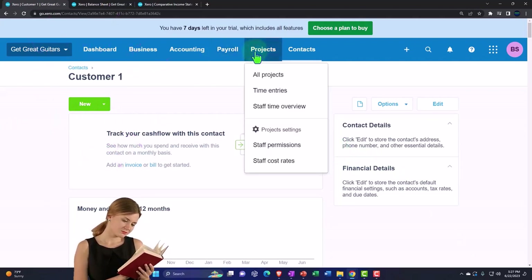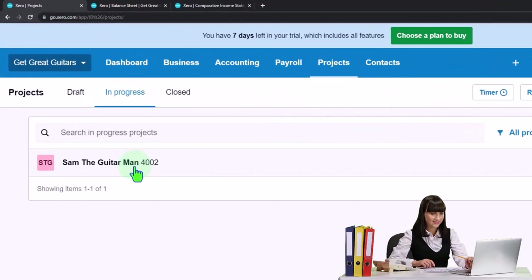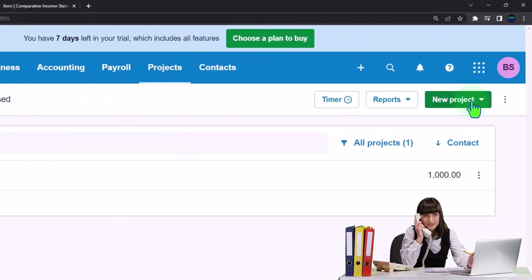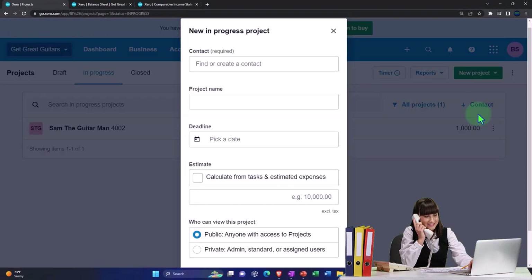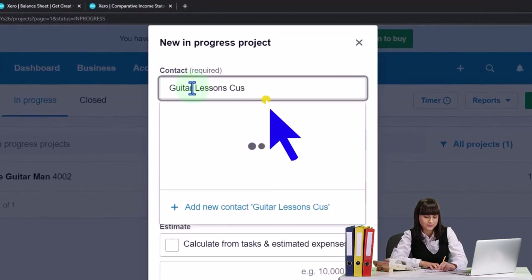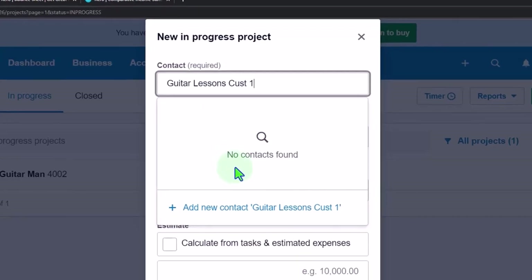Then we go into Projects, go to All Projects. These are the projects we opened last time — we had a closed one and an open one. We're going to add a new project for Customer One. Hit the dropdown and select New Project, make it In Progress, and name it Guitar Lessons for Customer One, connected to the Customer One contact.